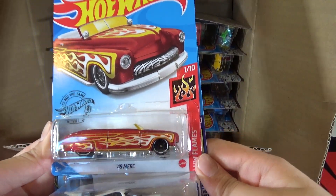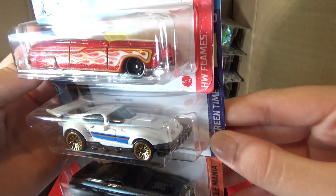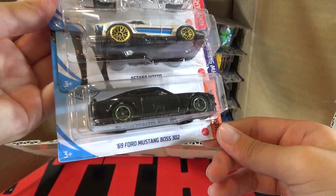Next up is the 49 Merc, the Astana Haro — I'm pretty sure that's how you pronounce it — and then the 69 Ford Mustang Boss 302.